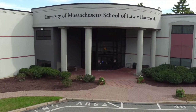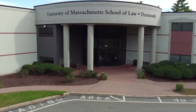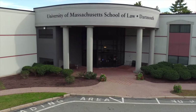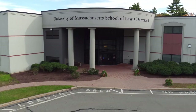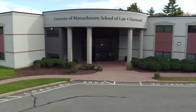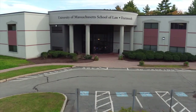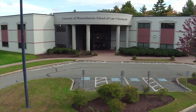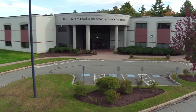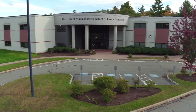Located on more than eight acres of land, the UMass Law facility occupies a 75,000 square foot building that includes practice courtrooms, several legal clinics, an innovative law learning center, dining and recreational spaces, computer labs, and plenty of parking. Our three-story law library houses over 140,000 volumes and offers lots of options for individual and group studying.